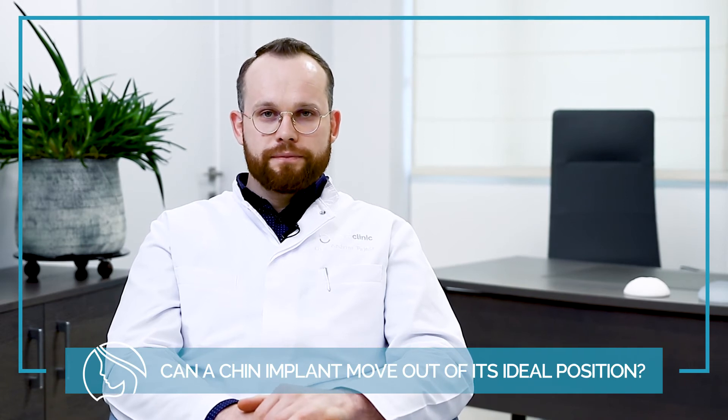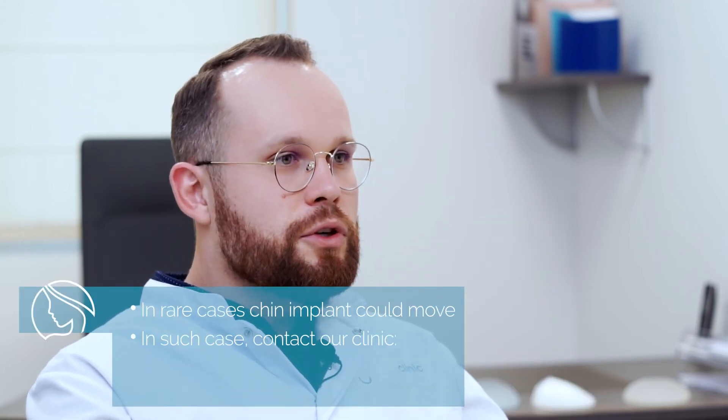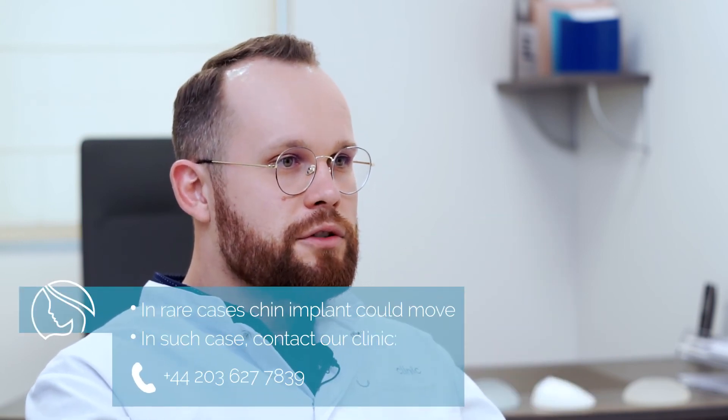In most cases, your chin implant will not move. However, in rare cases it can float around, so you would need to come back for corrective surgery in that case.